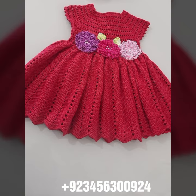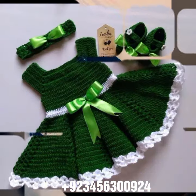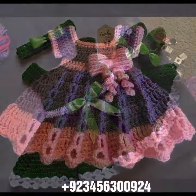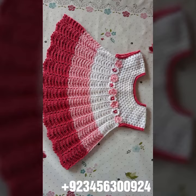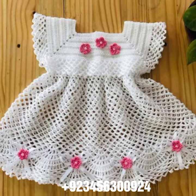We also carry crochet baby romper designs, crochet baby gloves designs, crochet baby shoes designs — boot, sandal, and slipper designs — as well as crochet baby purse designs, crochet baby feeder covers, crochet baby bow designs, and crochet jewelry like crochet baby necklace, bracelet, and anklet designs.